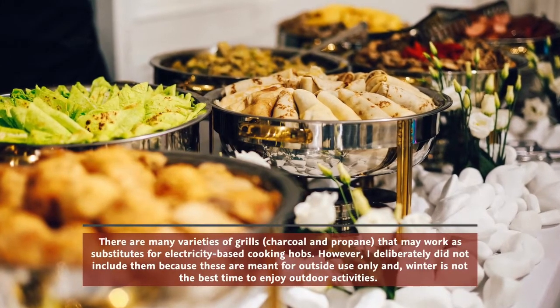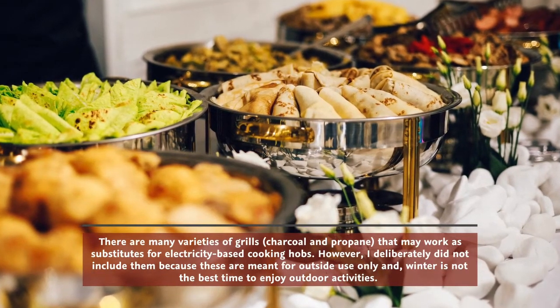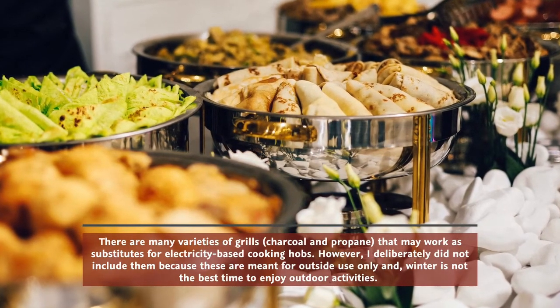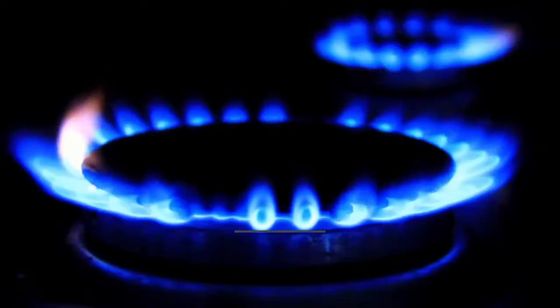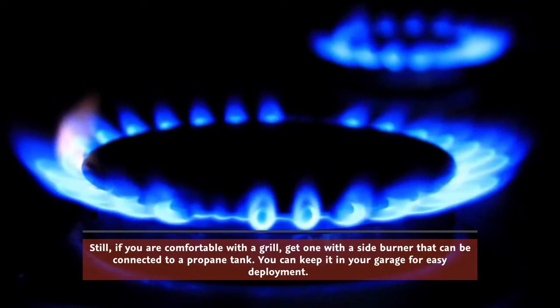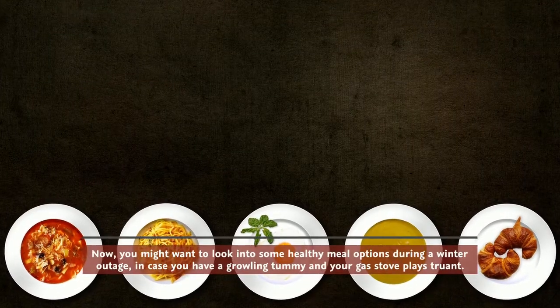There are many varieties of grills — charcoal and propane — that may work as substitutes for electricity-based cooking hobs. However, these are meant for outside use only, and winter is not the best time for outdoor activities. Still, if you're comfortable with a grill, get one with a side burner that can be connected to a propane tank — you can keep it in your garage for easy deployment.